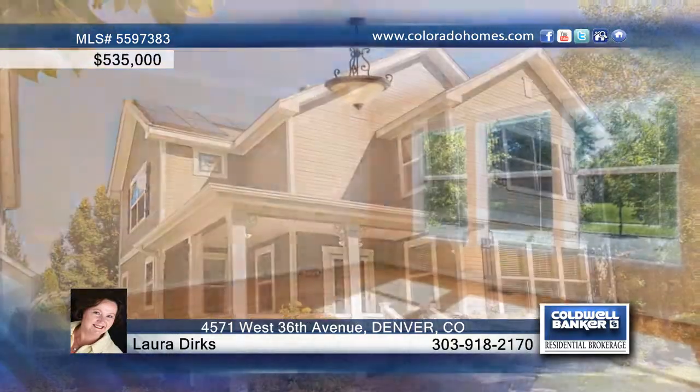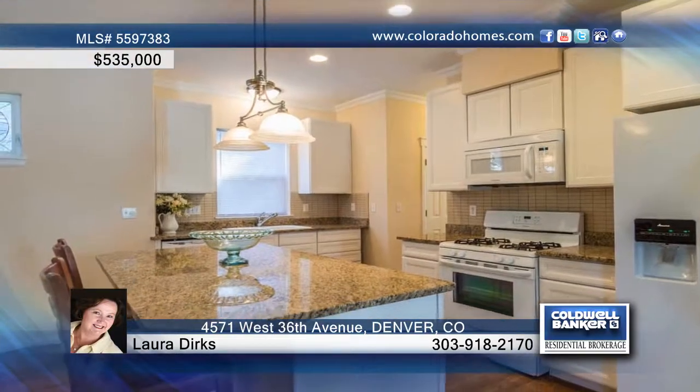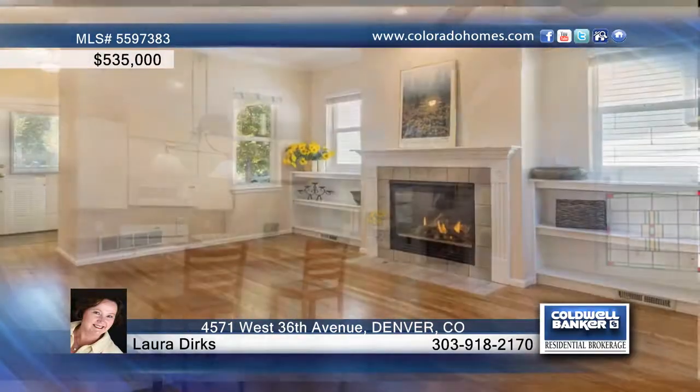This 3-bedroom, 4-bath home in Denver is perfectly situated within walking distance to shops, restaurants, parks and more. The beautifully remodeled home features a new kitchen, new carpet, new tile and hardwood floors.